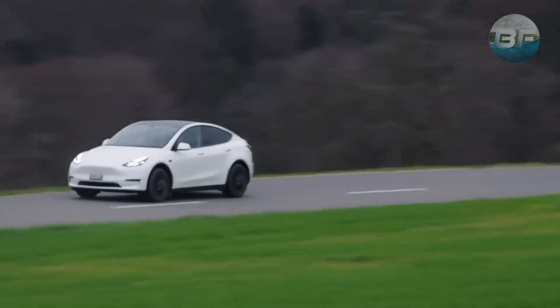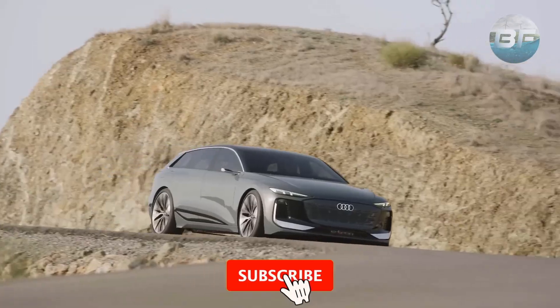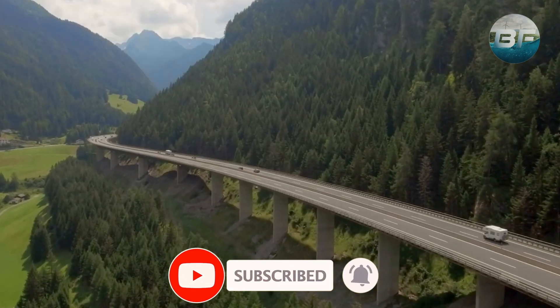This higher energy density means the new battery will have a range of 500 miles compared to the 279 miles offered by the Model Y 4680 battery. The new battery technology is set to revolutionize the electric vehicle market, drastically reducing cost and offering a significantly greater range.